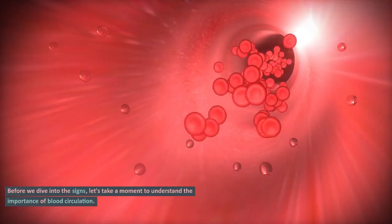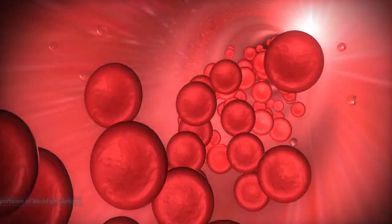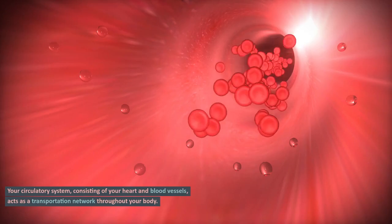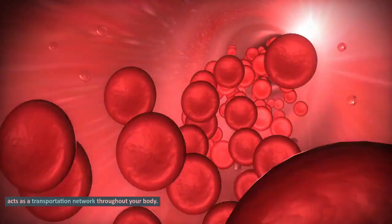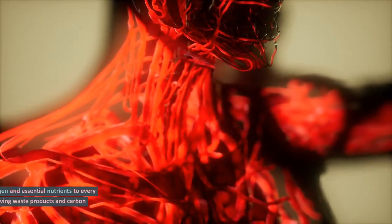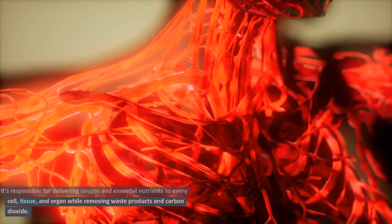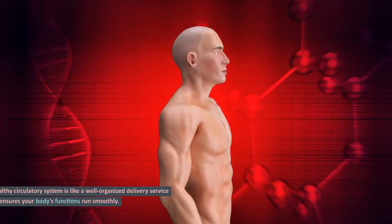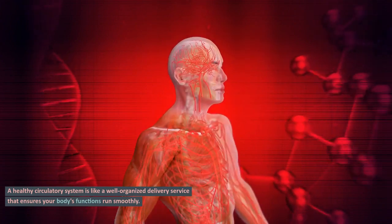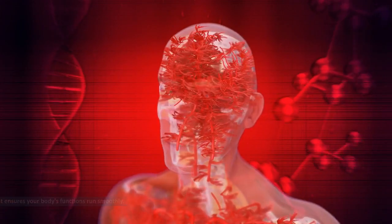Before we dive into the signs, let's take a moment to understand the importance of blood circulation. Your circulatory system, consisting of your heart and blood vessels, acts as a transportation network throughout your body. It's responsible for delivering oxygen and essential nutrients to every cell, tissue, and organ while removing waste products and carbon dioxide.